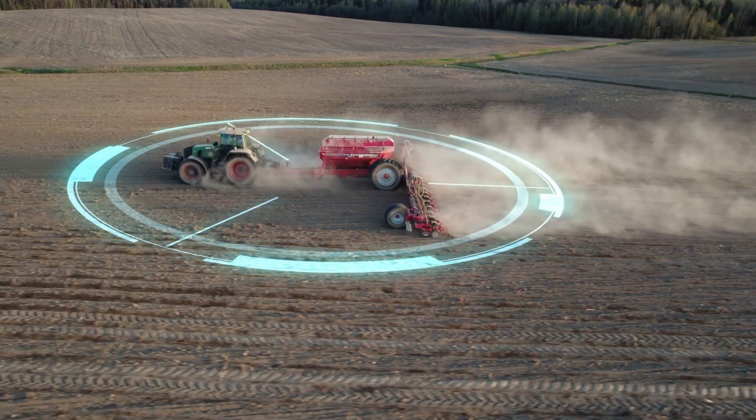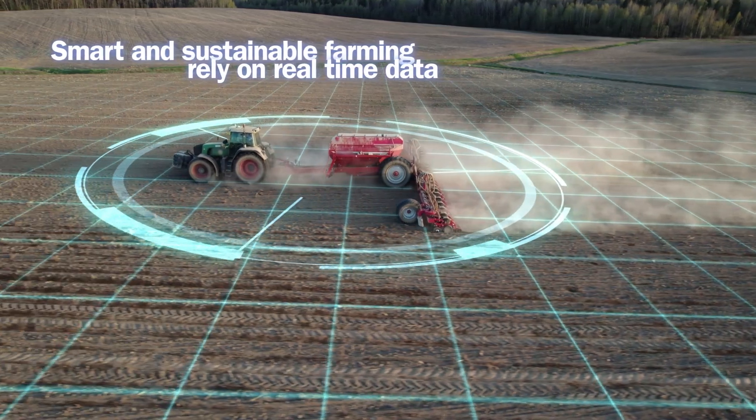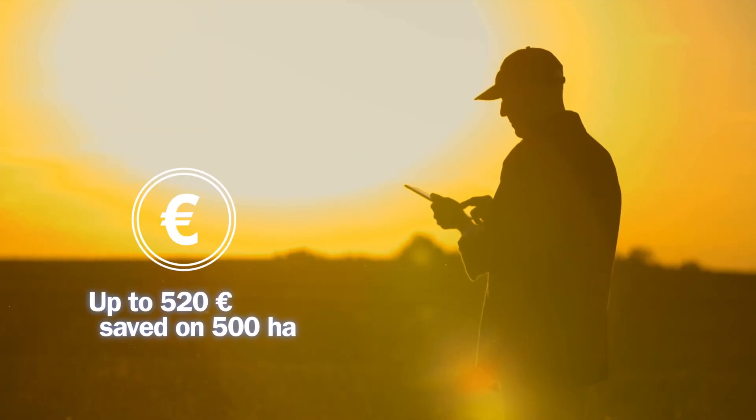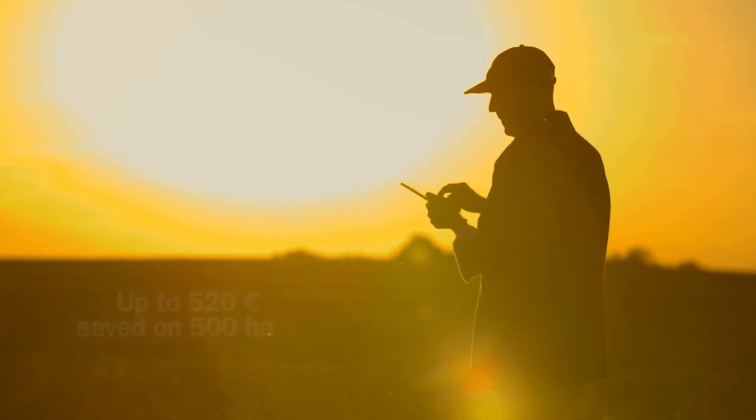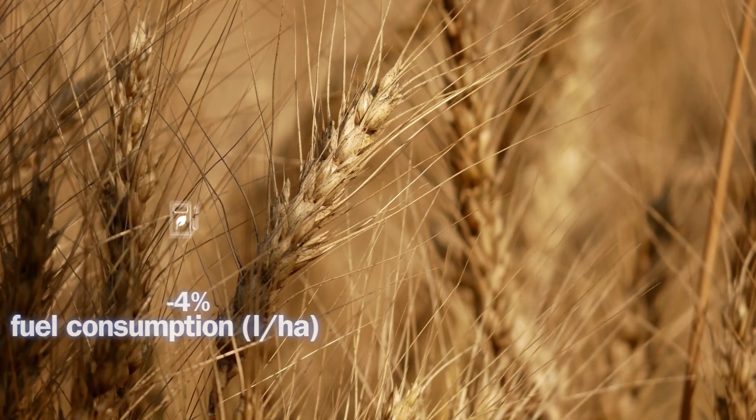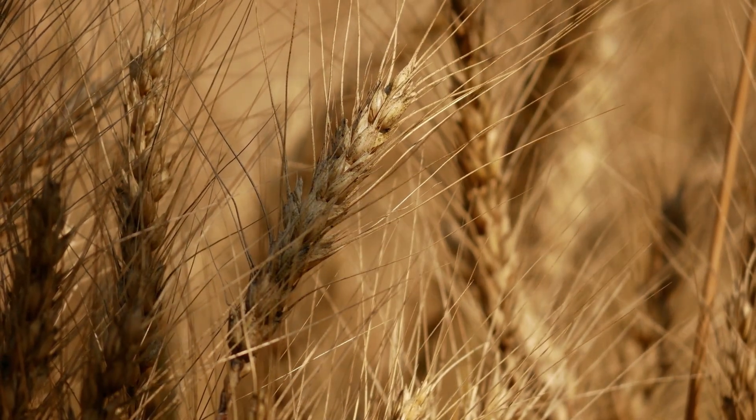Smart farming and sustainable agriculture must rely on accurate real-time data. Trelleborg ATMS provides the most important information to achieve a cost-effective agribusiness, improve soil health, and reduce the environmental footprint — all while boosting crop productivity.